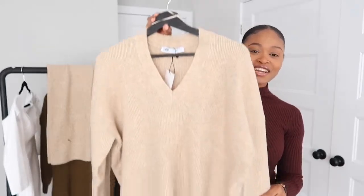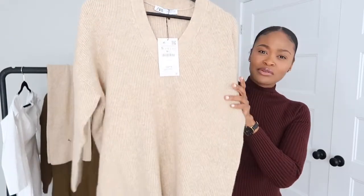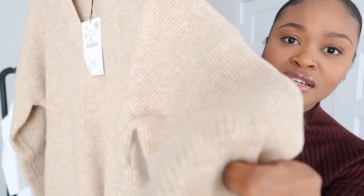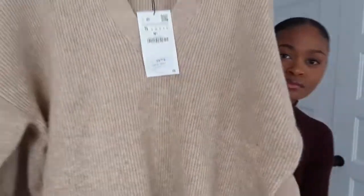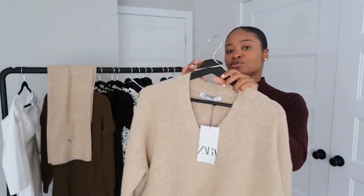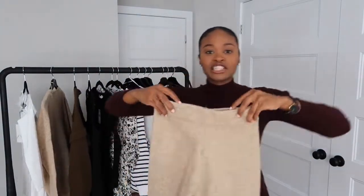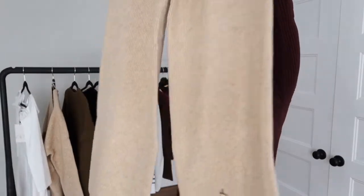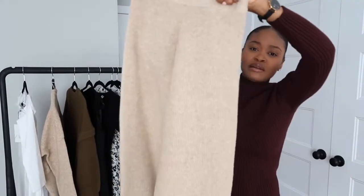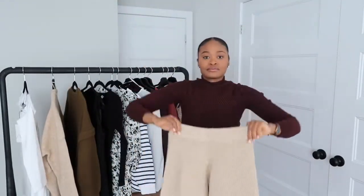Next is this top from Zara. I got this in a size small — I really love the color, just a neutral color. It has a V-neck and this comes with a matching skirt, so it's a set. Just a simple set, great to wear at home or during spring. The skirt is also high-waisted and I got that in a size small as well.